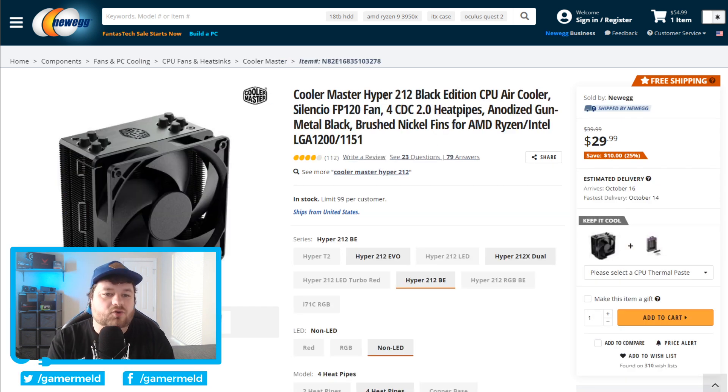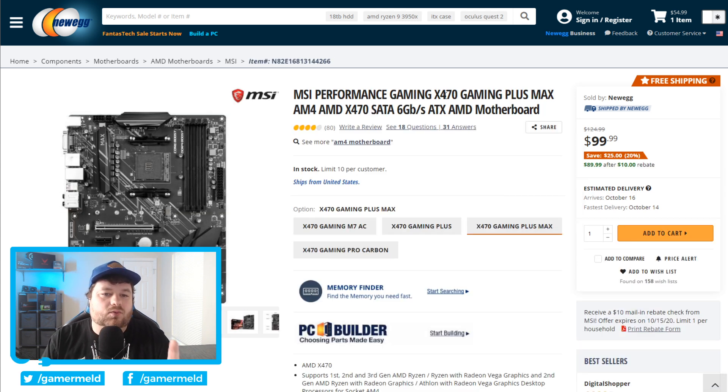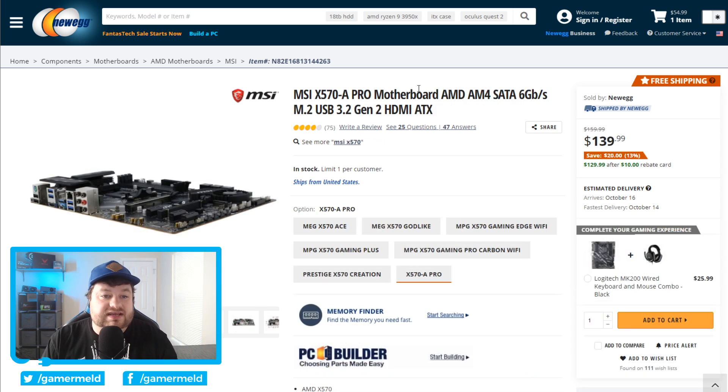Next, if you're looking for a pretty great cooling solution, the Hyper 212 is right now $10 off. Moving on: while I cannot guarantee that this particular X470 will definitively support the Ryzen 5000 series, I do hope it will, and right now it's at a great price for $100. If you do want a guarantee, we have the MSI X570A Pro for only $140 with a $10 rebate, so it ends up being $130.